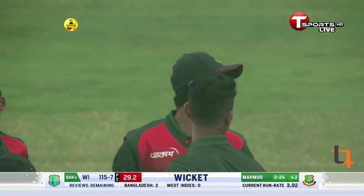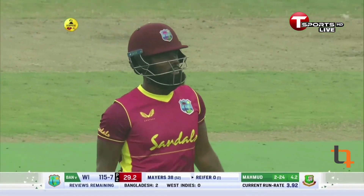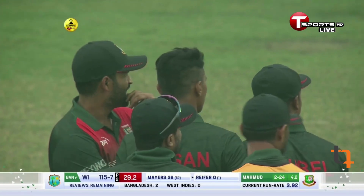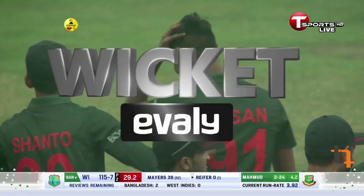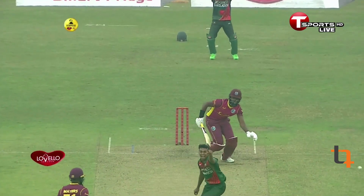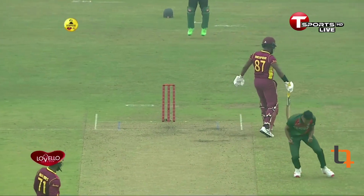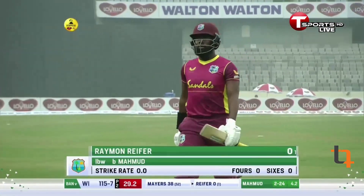What a good ball for a new batsman just coming in. Hassan Mahmoud fires it in, hitting the back leg — really well bowled from the youngster. He knew the new batsman had to play, and if he had to play, there is always a chance to get a wicket. This young man is beaming with confidence now. Back-to-back wickets for Hassan Mahmoud. Raymond Riefer departs for a duck.